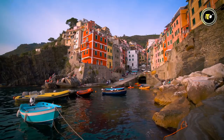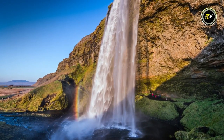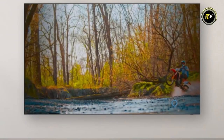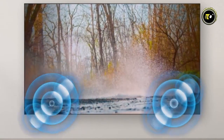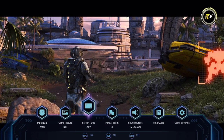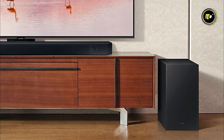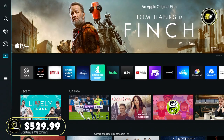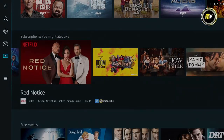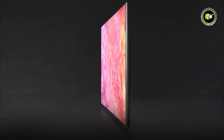Whether it's a high-speed chase or a calm, serene landscape, the motion accelerator ensures fluid motion, enhancing the viewing experience. The Q60C's object-tracking sound light technology offers sound that moves, creating an immersive sound environment. Gaming enthusiasts can revel in the Samsung Gaming Hub, designed to offer superior gaming experiences. Adding to its auditory journey is Q-Symphony 3.0, ensuring sound synchronization that's perfect for every scene. At a price of $529.99, the Samsung Q60C is a testament to Samsung's commitment to pushing the boundaries of entertainment technology.